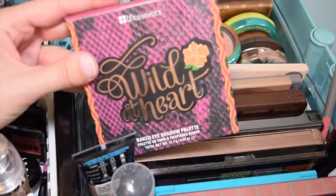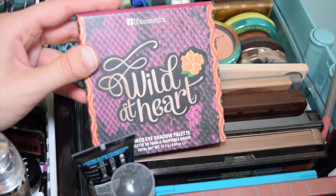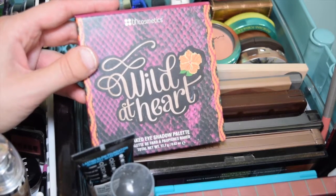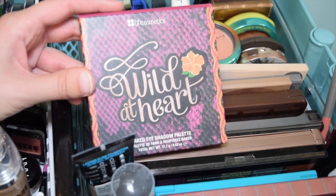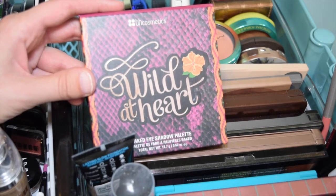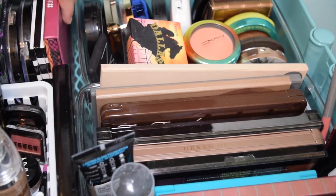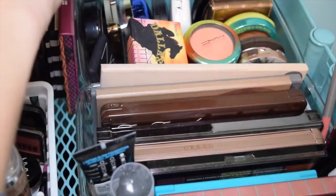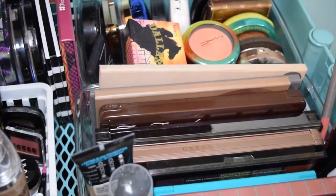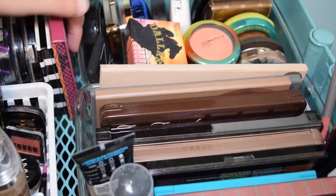Here is Wild at Heart by BH Cosmetics. I don't use this one a lot, but one of my dear friends - the one I was in her wedding - got it for me. BH Cosmetics you have to order online, and it's nice that someone really went out of their way to get me something. I do enjoy it when I use it, even though I don't use it all the time. I just wanted to touch on that one because it was hiding back there.